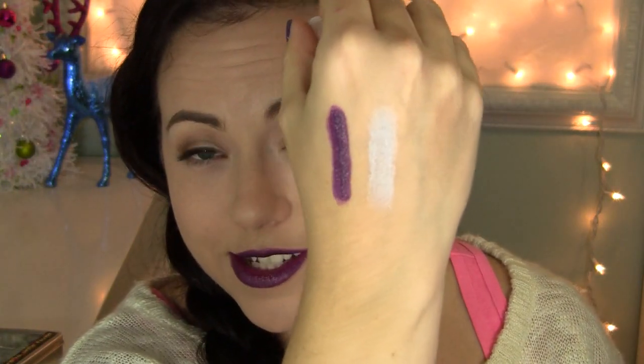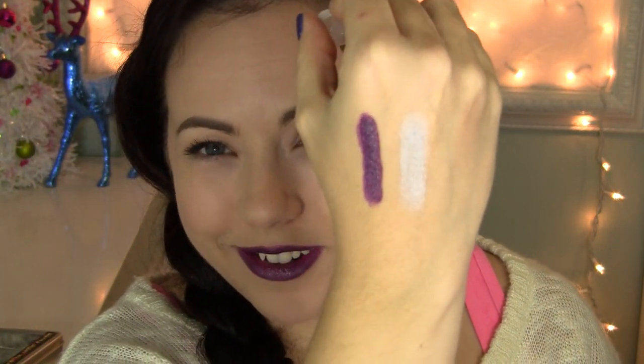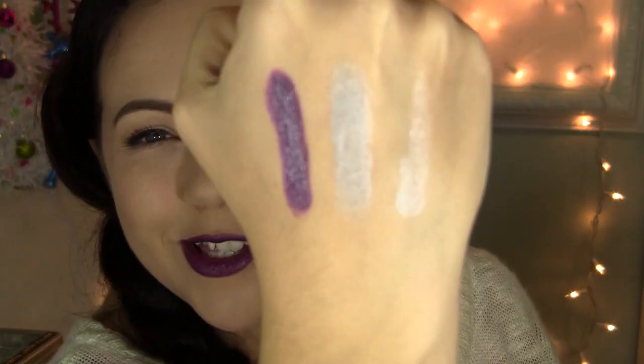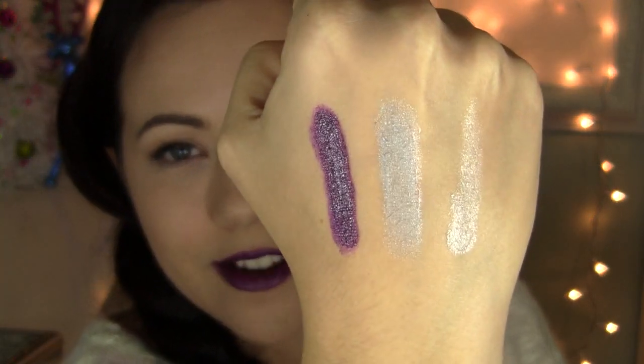I'm going to give you a really opaque swatch so you can see it's like straight up metallic silver. Or you could do like a light dusting as just more of a sheer silver. I did try this and wear it on my lips — it gives me kind of like a pale lilac color, mixing with my own lip color.